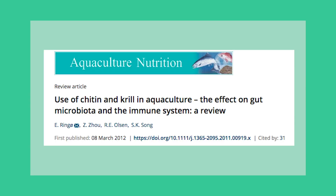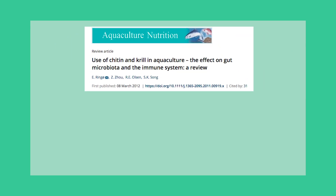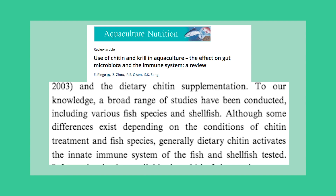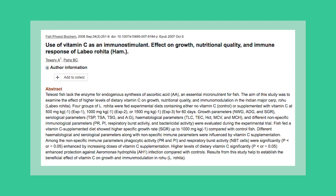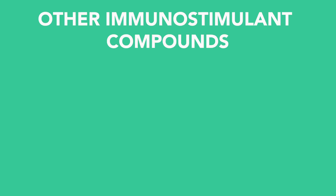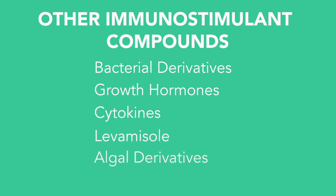Numerous studies have reported the positive outcomes of chitin and chitosan in improving protection against pathogenic bacterial infection. Vitamin C is also an important micronutrient in fish feed. Besides its function in many physiological processes, it is also essential in regulating immune systems. Studies found that increasing Vitamin C significantly increased protection against Aeromonas hydrophila in rohu.